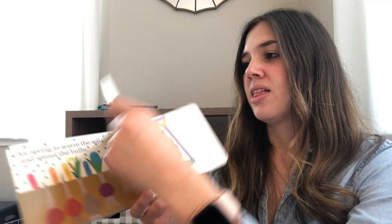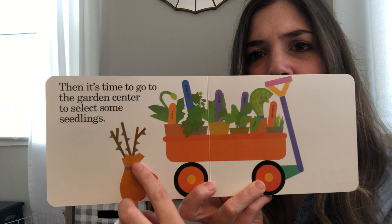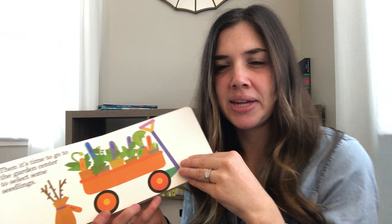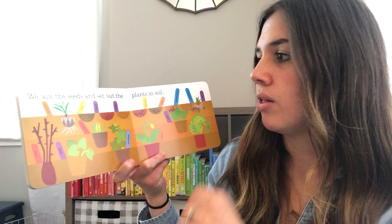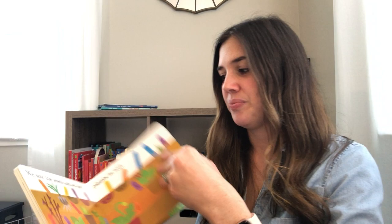Then it's time to go to the garden center to select some seedlings. What's a seedling? From this picture it looks like a seedling is a plant that has started to grow but isn't yet an adult plant — that's what the picture clue is telling me. So it's like a baby plant. We sow the seeds and set out the plants in the soil. Check out that beautiful garden! And we watch our rainbow grow.